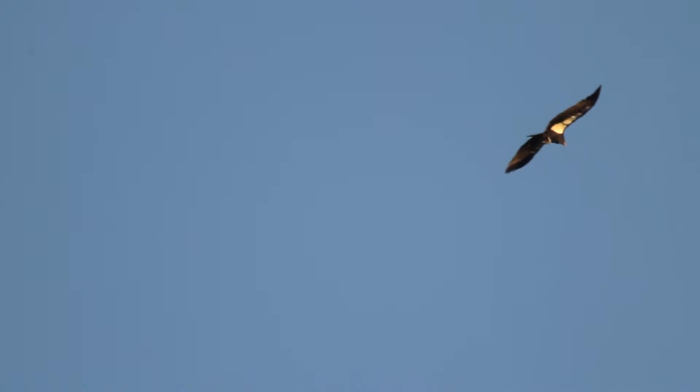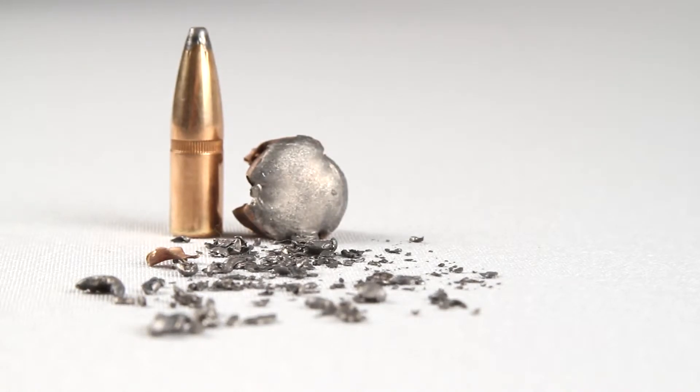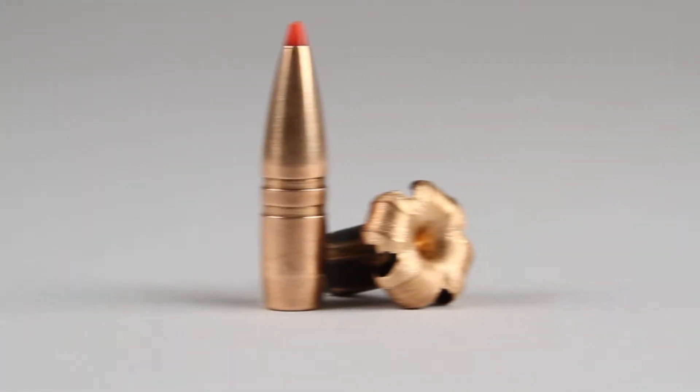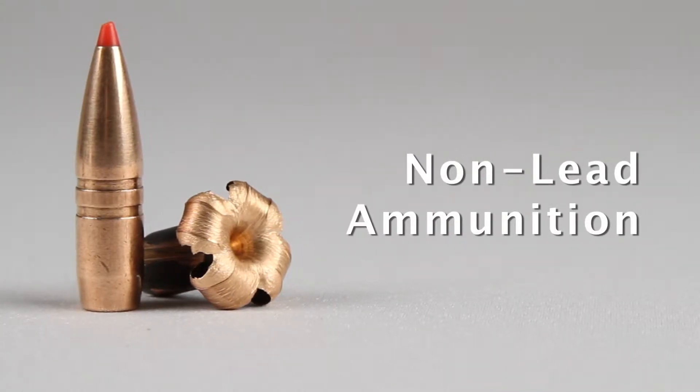The number one factor limiting the recovery of the critically endangered California condor is the inadvertent ingestion of lead fragments on the landscape. One of the things that hunters can definitely do is by simply using a different tool, they can eliminate an entire source of lead that will then dramatically reduce exposures in wildlife and especially in the California condor.